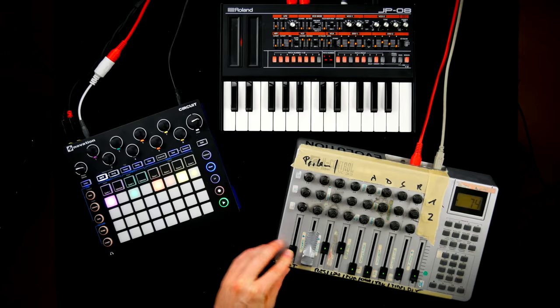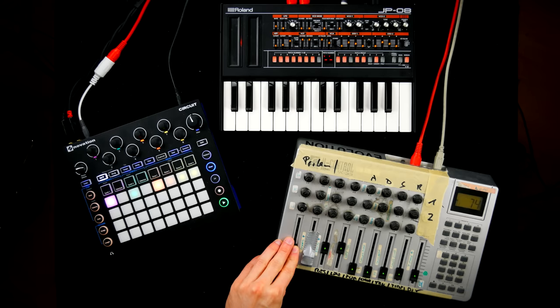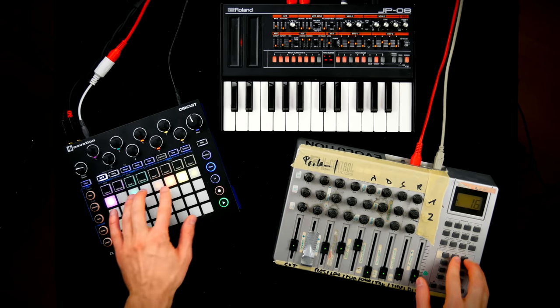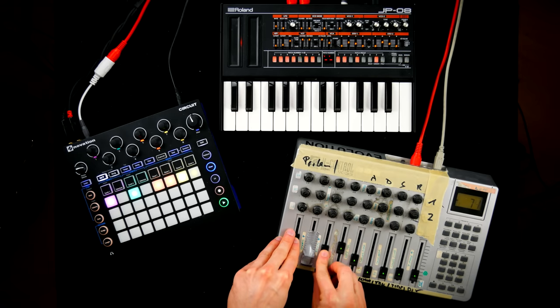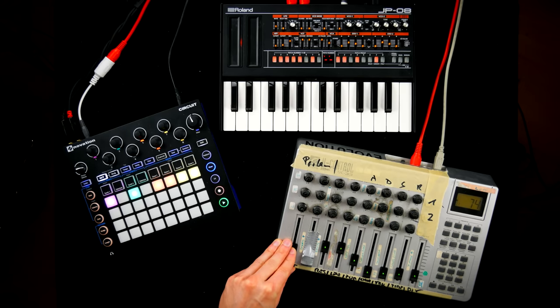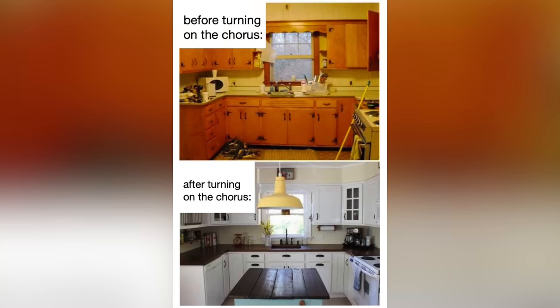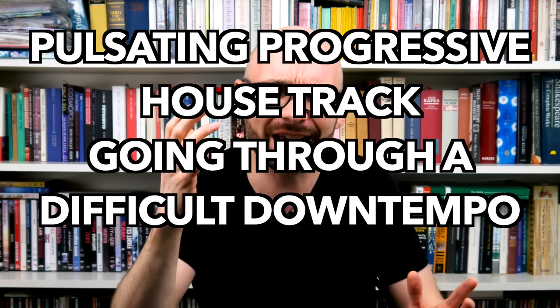Working with the short faders is not exactly fun. I want to know how tweakable the synth is when using a MIDI controller and the internal sequence. As soon as you have a basic patch dialed in, you can more or less tweak whatever you want. It's a shame that the chorus can only be activated using MIDI, as it sounds really good. Jupiter sounds feel at home in many genres, both old and new. I want to know if the JP08 can deliver the same versatility in a pulsating progressive house track going through a difficult down-tempo synthwave phase.